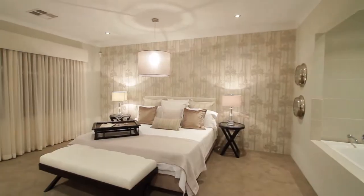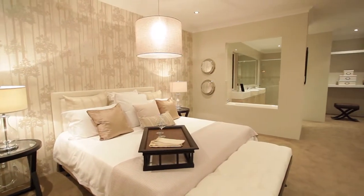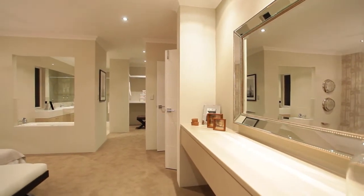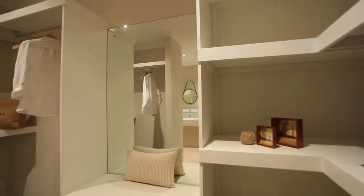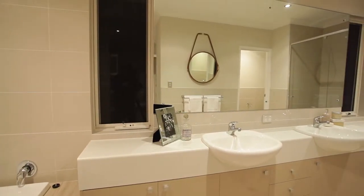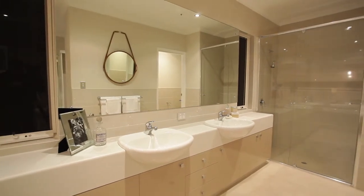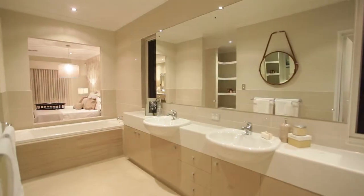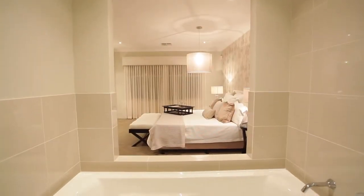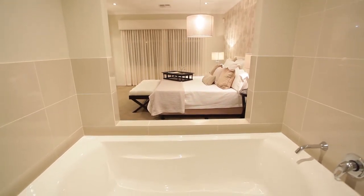The master suite is strategically placed at the front of the home and offers resort-style comfort. A very generous sized walk-in robe and dressing area leads through to an ensuite that you'd find in a five-star hotel. Double semi-recess basins, full-length mirror, and a clear laminated semi-frameless pivot shower screen door all add up to absolute luxury, topped off by a full-size bath or spa sitting below a uniquely designed, see-through semi-tiled wall frame.